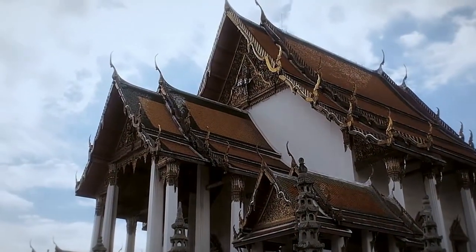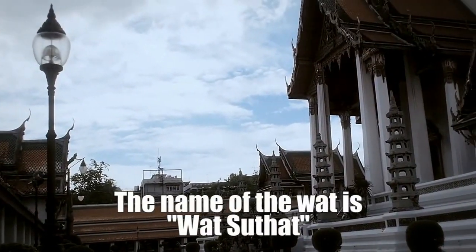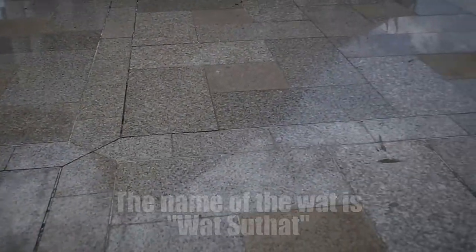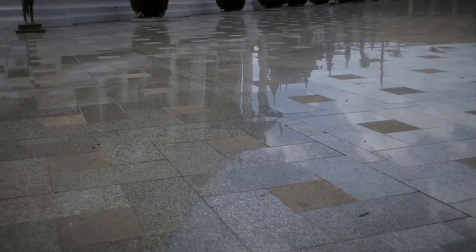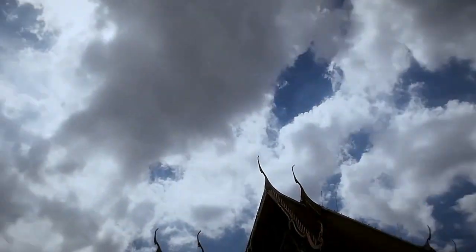I'm in Bangkok at this Wat. I'm not sure how to say the name, but it's got this nice granite floor with a nice reflection. And there's some nice clouds as well.